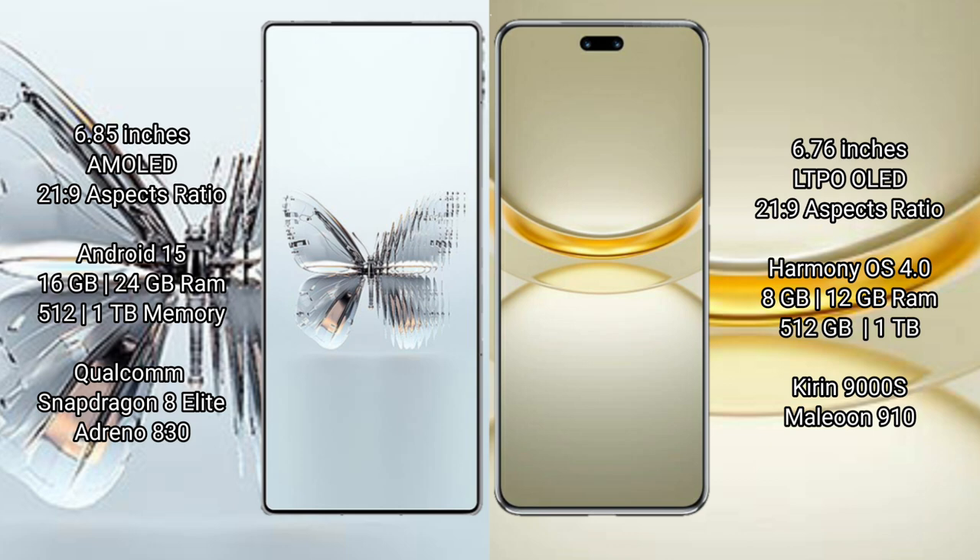The Red Magic 10 Pro Plus runs on the Android 15 operating system, while the Huawei Nova 12 Ultra runs on the HarmonyOS operating system.